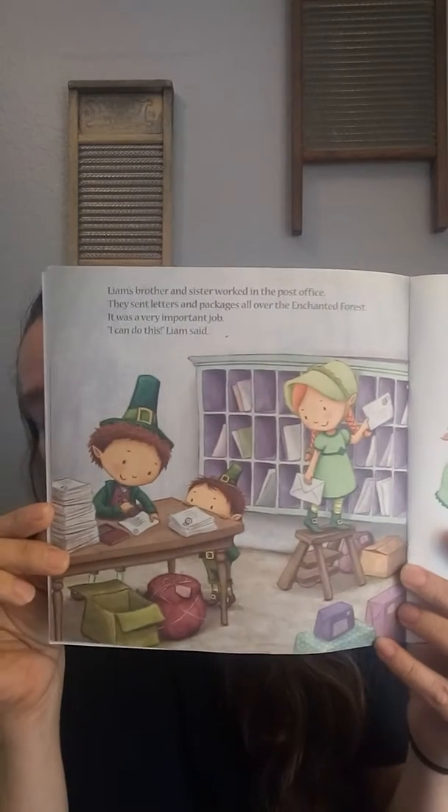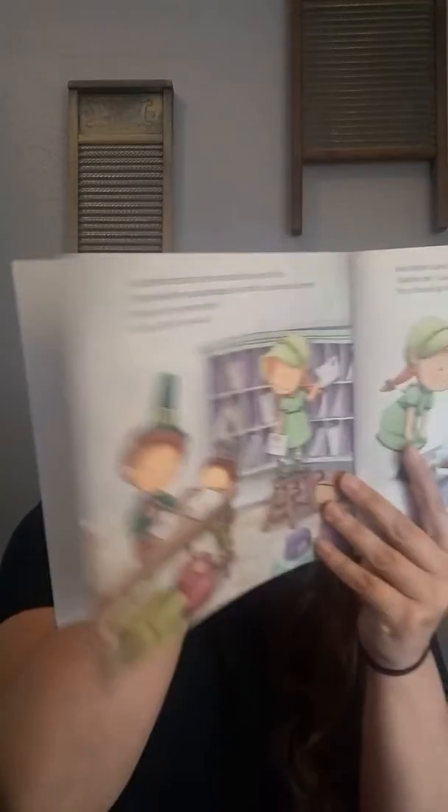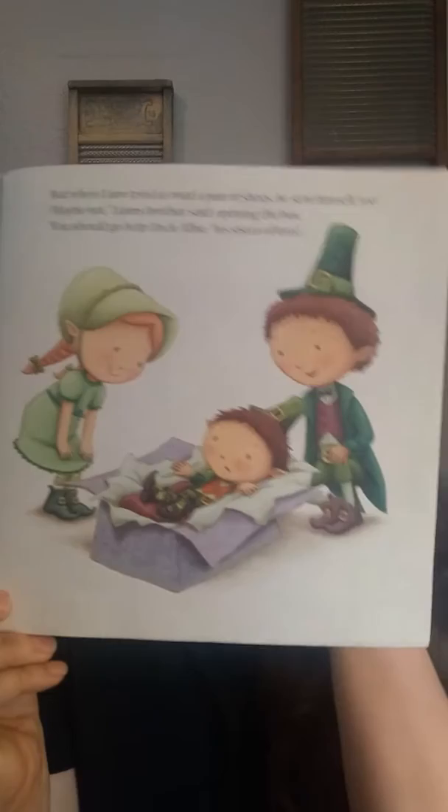Liam's brother and sister worked in the post office. They sent letters and packages all over the enchanted forest. It was a very important job. I can do this, Liam said. There they are, sorting the mail, putting stuff where it belongs. But when Liam tried to mail a pair of shoes, he sent himself too. Maybe not, Liam's brother said, opening the box. You should go help Uncle Albie, his sister offered. Uh-oh — he accidentally mailed himself in that box. Silly boy.